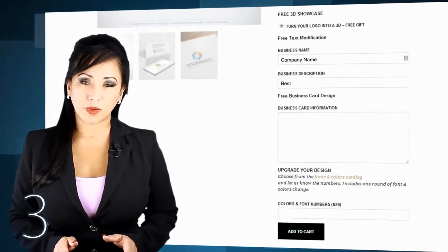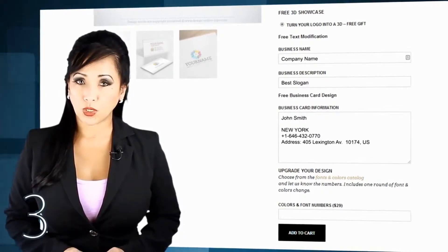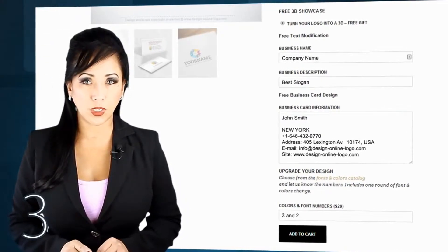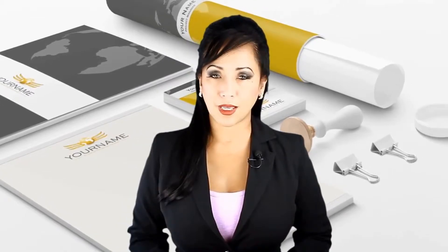Step three: pick the logo you love and fill in your information. Free of charge, we customize and deliver your logo with your full information, ready for all advertising needs. It only takes 24 hours. You can use your new logo on letterhead, website, t-shirts, signage, and much more.